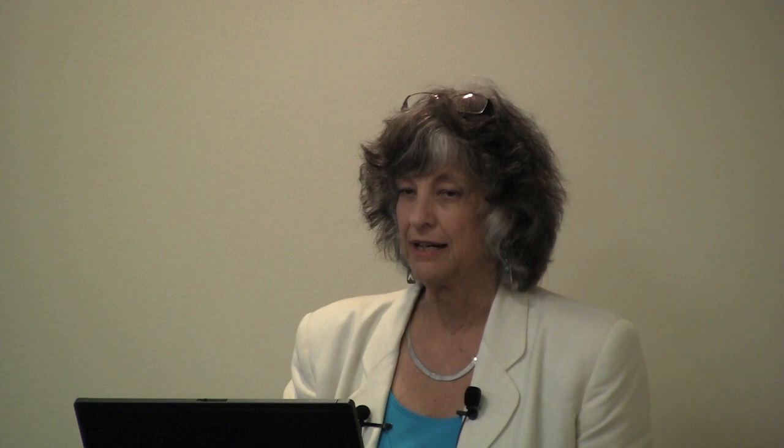The first relates to contextual interference. The second is looking very closely at practice structure. The third is the mirror neuron system in the stroke brain. The fourth has to do with limb choice, which I've gotten very interested in based on the EXCITE trial and some issues related to learned non-use.